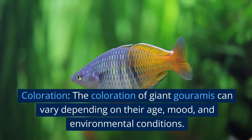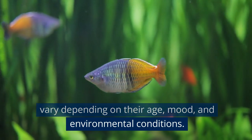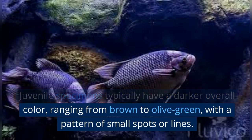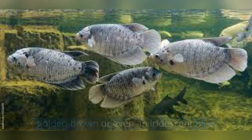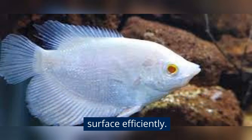Coloration: the coloration of giant Goramis can vary depending on their age, mood, and environmental conditions. Juvenile specimens typically have a darker overall color, ranging from brown to olive green, with a pattern of small spots or lines. As they mature, their color may change to a lighter golden brown or even an iridescent blue. Mouth: the mouth of the giant Gourami is upturned, which allows it to feed at the water's surface efficiently.